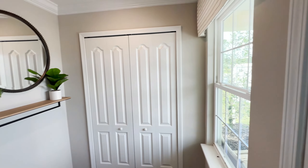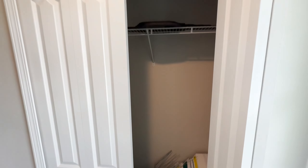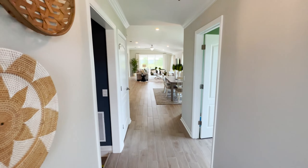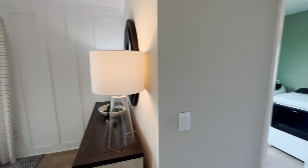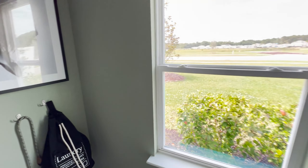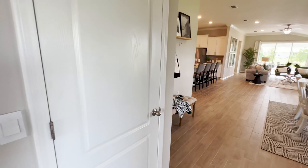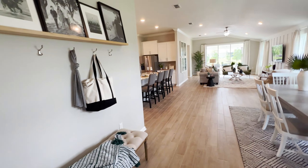As we walk through these homes I like to give you some of my reactions and opinions as we discover it together. Here's a coat closet up front. At the front of the home you have a stand-alone laundry room — it's actually got a lot of space in it. There's a door going right into the garage and the air conditioning closet. Now we get into the main part of the house.